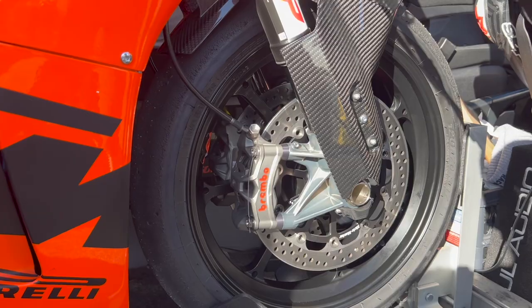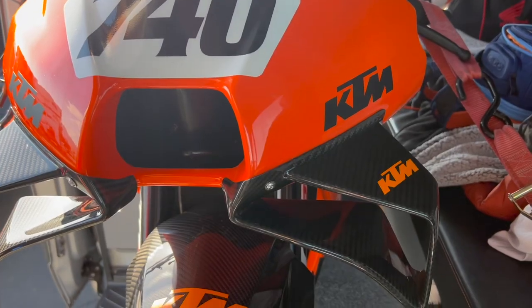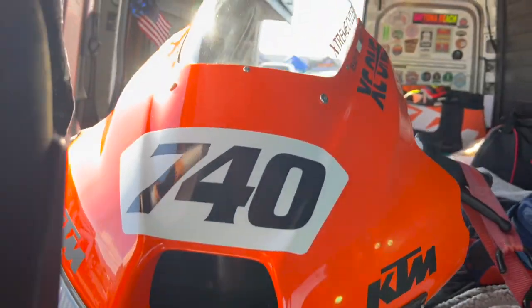It has an Akrapovic full exhaust. Dymag wheels, WP suspension front and rear — top of the line stuff. Kramer built the chassis. KTM made the Tech3 KTM bodywork, not a one-off basically. So it's got the little spoilers on there. It's really, really trick, this thing.